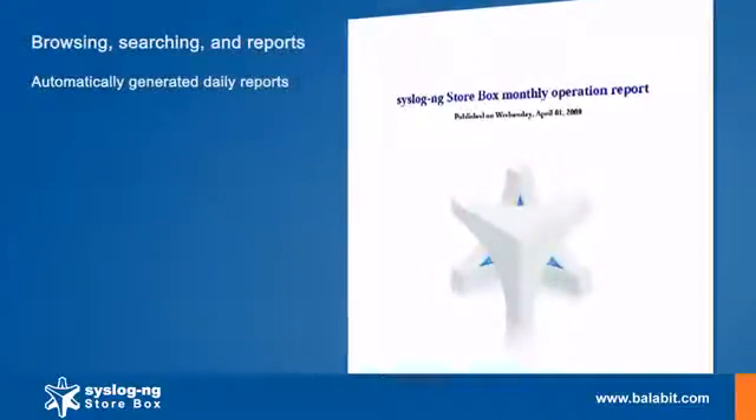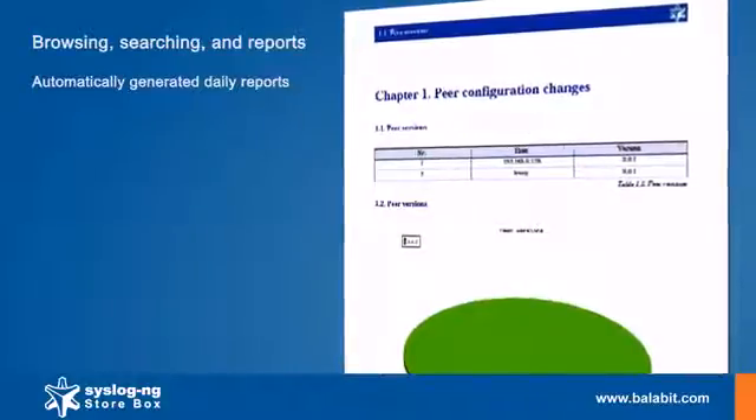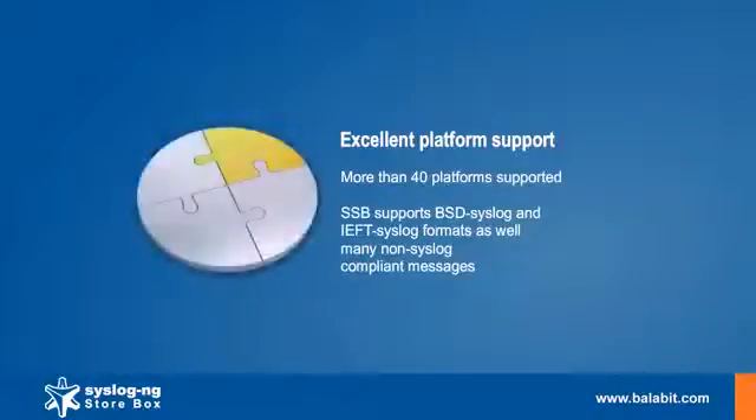Daily reports are automatically generated from the received log messages. Syslog NG Storebox has excellent platform support. With the Syslog NG Agent, it supports over 40 platforms, including traditional ones and new Syslog formats.